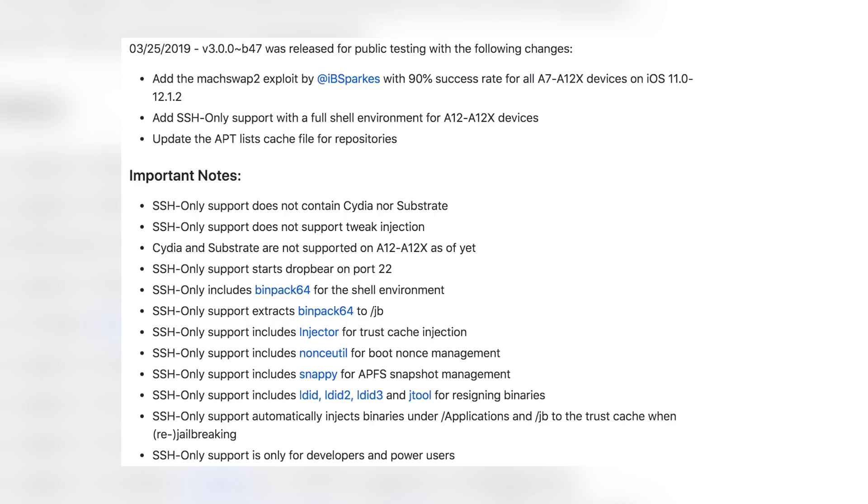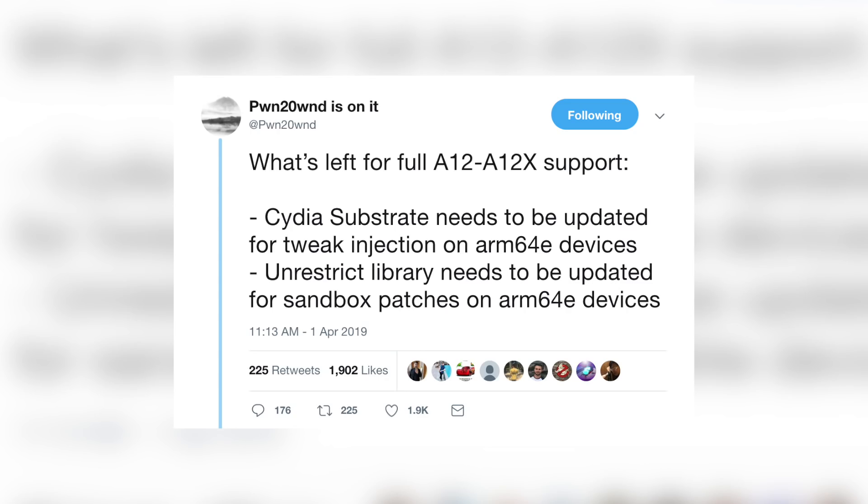Most of you watching are not going to see any need for this jailbreak — you can't get tweaks, you don't have Cydia, you don't have Substrate. That's the big reason I did not make a video when beta 47 got released, because it's not really going to apply to most of you. Then just last week, pwn gave us an update on what's needed for full A12 support.